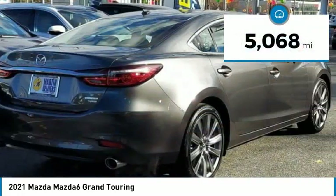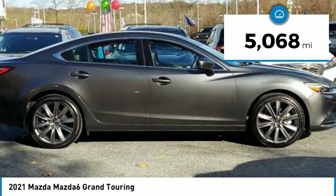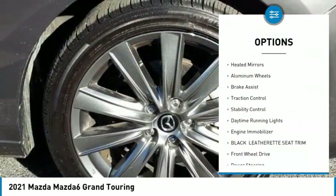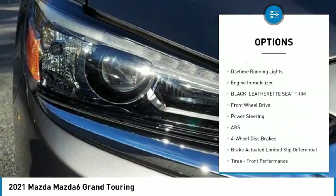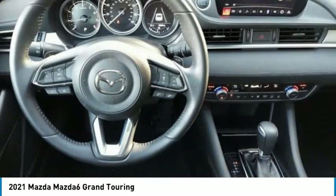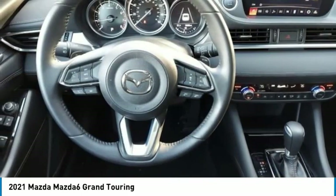This vehicle has less than 6,000 miles. Here are some of this vehicle's great options: tire pressure monitor, turbocharged, blind spot monitor, heated mirrors, aluminum wheels, brake assist, traction control, stability control, daytime running lights, and engine immobilizer.